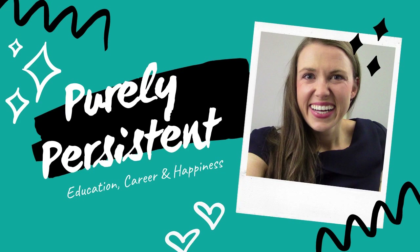The best way to pass the HiSET writing test is to take a practice test, so let's go for it. Welcome to Purely Persistent, I'm Michelle. Before we begin the actual test, here are a few tips to help you remember as we go through it.